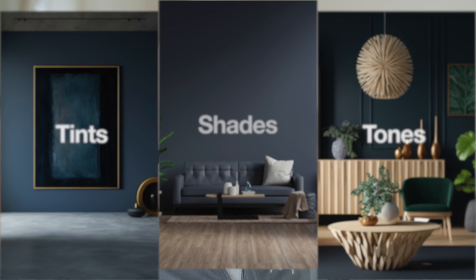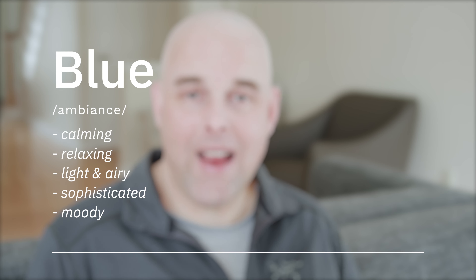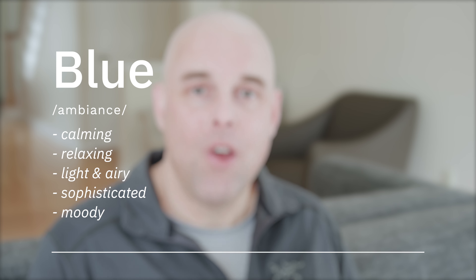One of the most versatile paint colors you can work with are blue paint colors. They come in different tints, shades, and tones. They can make a space feel calming, relaxing, light and airy, masculine, sophisticated, or even moody, just to name a few.